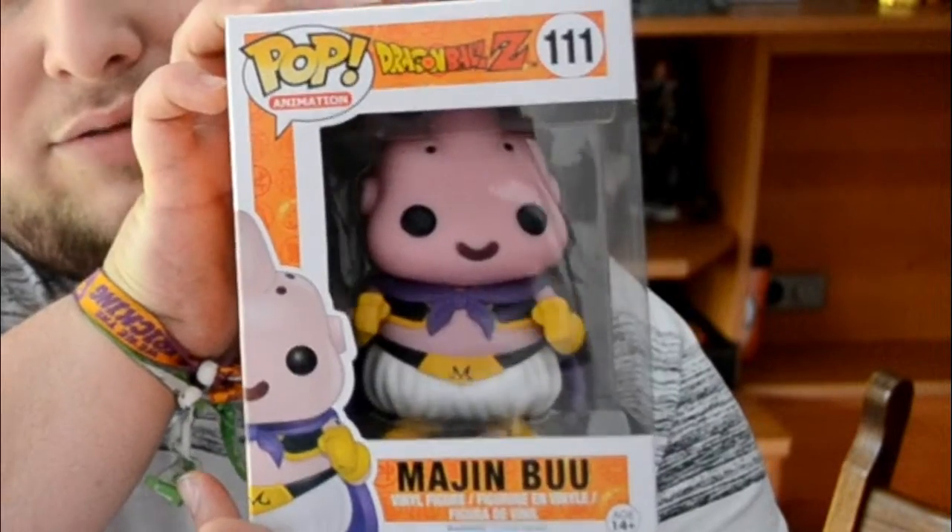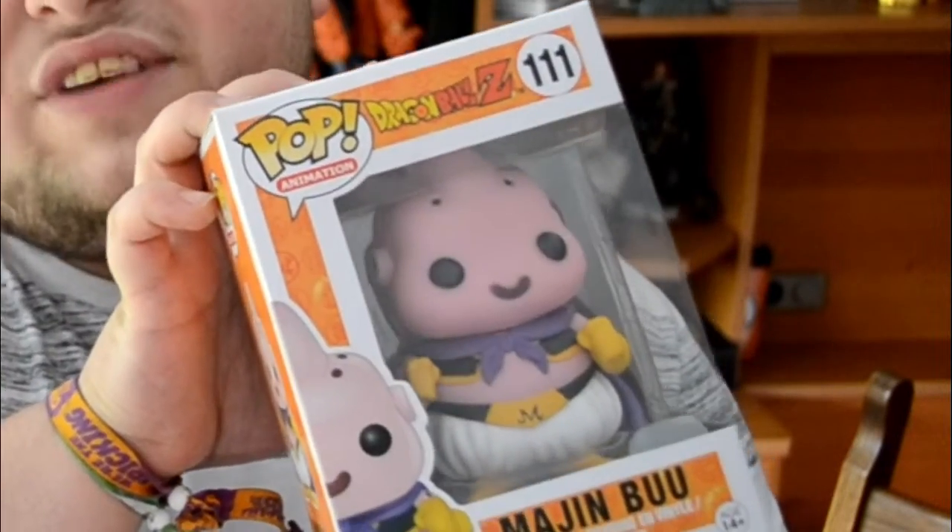Next up we got Majin Buu, Rumble Z number 111. It's just Buu, he's fat. Love him. And this one still has the price tag on it — it was 12.99 euros. Very good price actually.